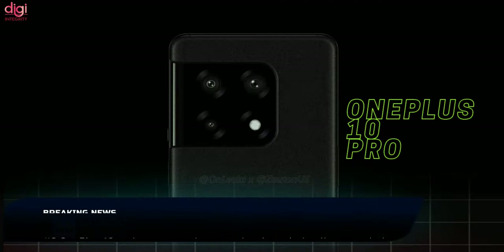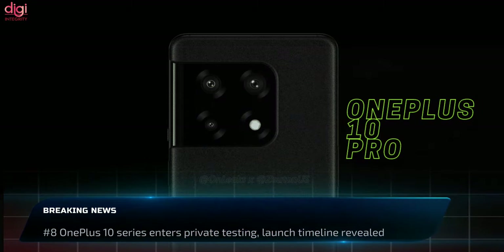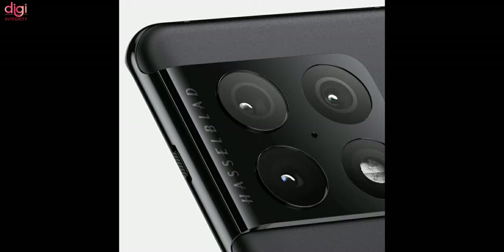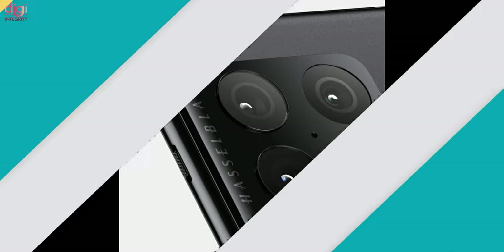The OnePlus 10 series has entered private testing in China and Europe. The phones are expected to launch by late January or early February. Both the OnePlus 10 and OnePlus 10 Pro should come with a Qualcomm Snapdragon 898 chipset.